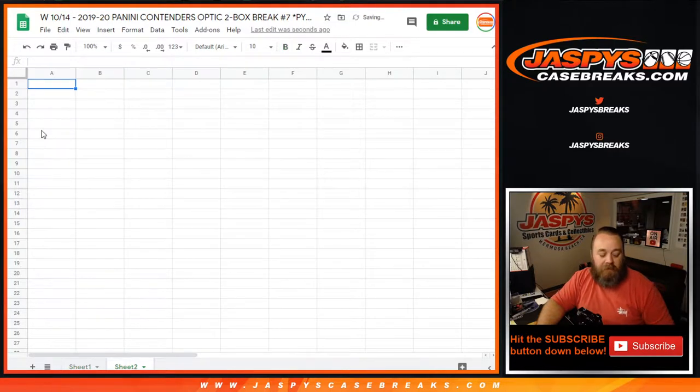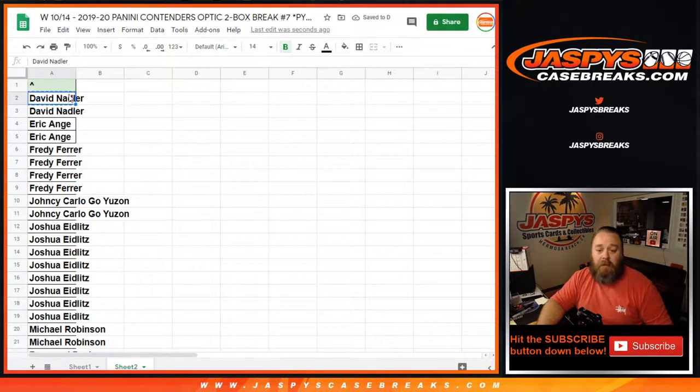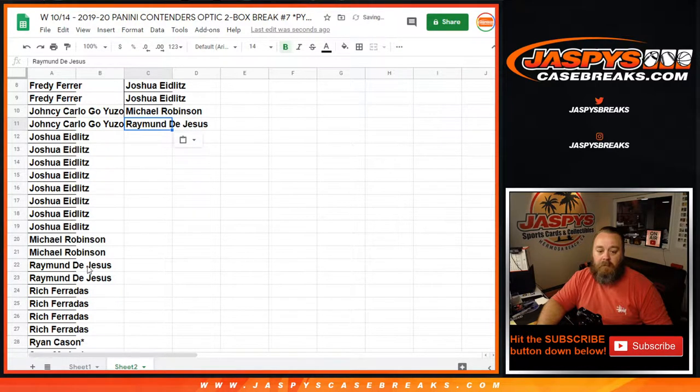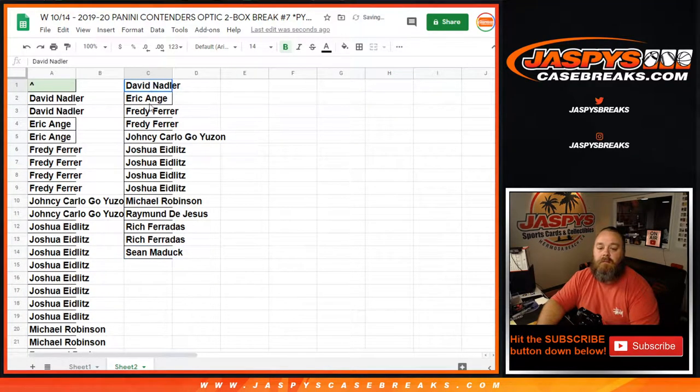I'm going to copy this list to a new sheet and organize it alphabetically. David gets one spot, Eric gets one, Freddie with four spots gets two, Yancey gets one, Joshua with eight gets four, Michael with two gets one, Raymond with two gets one, Rich with four gets two, and Sean with two gets one. All in all, we've got 14 entries for the randomizer.